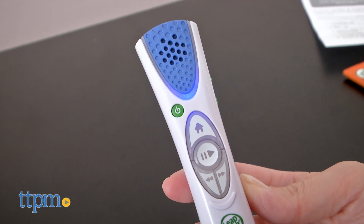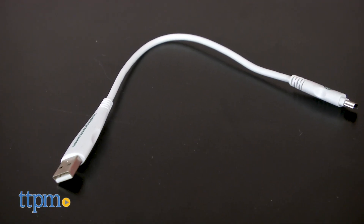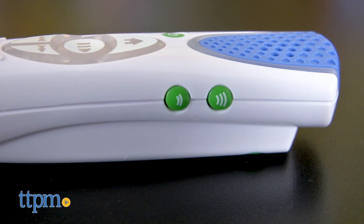Additional content and books are downloadable or sold separately. The LeapReader uses a USB cable to charge, which is included, and it also has a headphone jack and volume control.